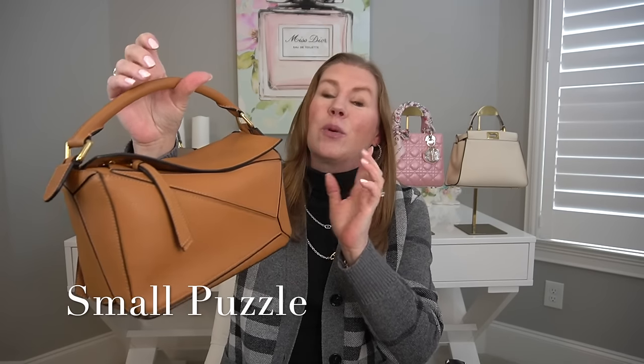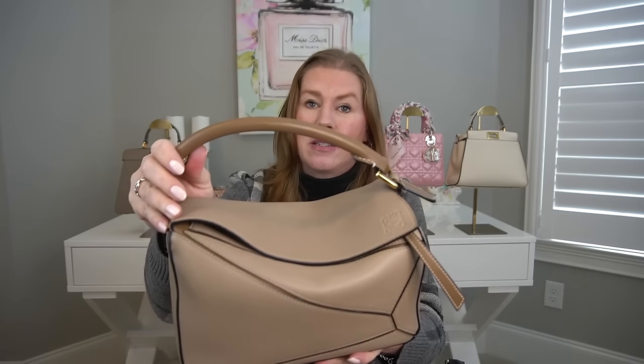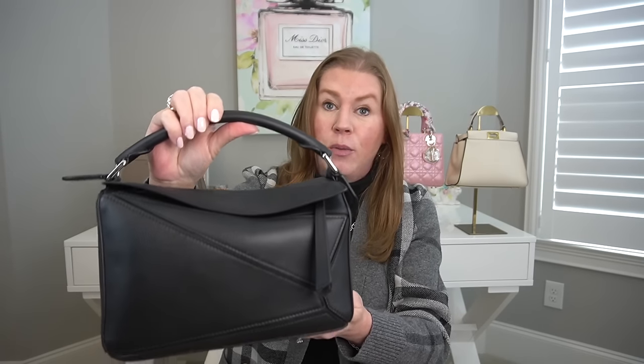Let's move on to Loewe. I have three Loewe bags — they're all the same bag, the Puzzle. First is in light caramel with gold hardware and textured leather. My oldest one has two leathers: smooth and texture, in sand and mink — my most used of the three. And my newest is in smooth leather, black with silver hardware. I don't see any scratches on it even after a trip to Boston — don't be afraid of the smooth Loewe.